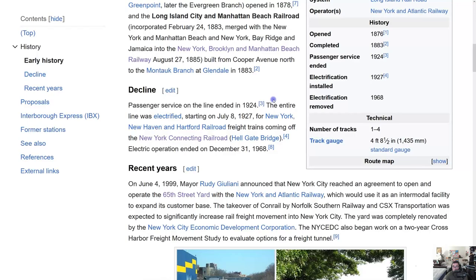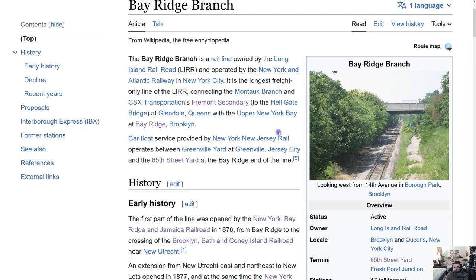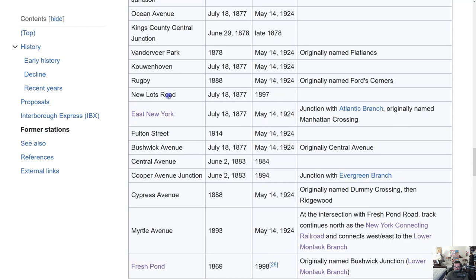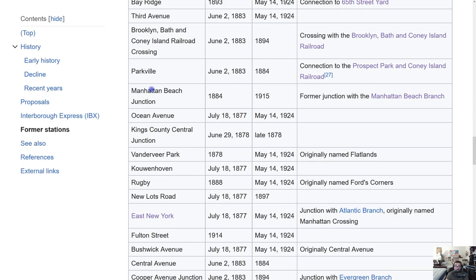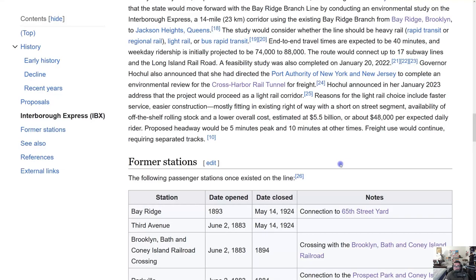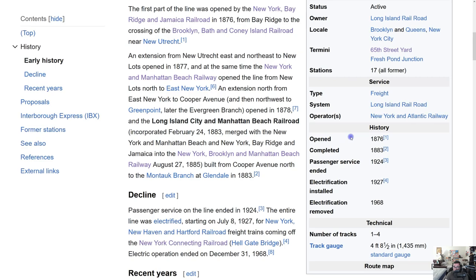A lot of history covered the Bay Ridge Branch. You'll notice that some stations were controlled by individual railroads — Manhattan Beach Junction was part of the Manhattan Beach Branch, Parkville was owned by the Prospect Park and Coney Island Railroad, and the Brooklyn Bath and Coney Island Railroad crossing was part of that line. The line opened in 1876 and passenger service stopped in 1924 — that's 41 years in service from completion. There were 17 stations total, though I was only able to accurately locate 15 of them.